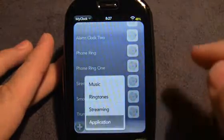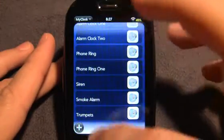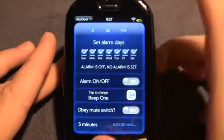And you can also do this through an application if you like. So very, very well thought out. I think it's a great app.